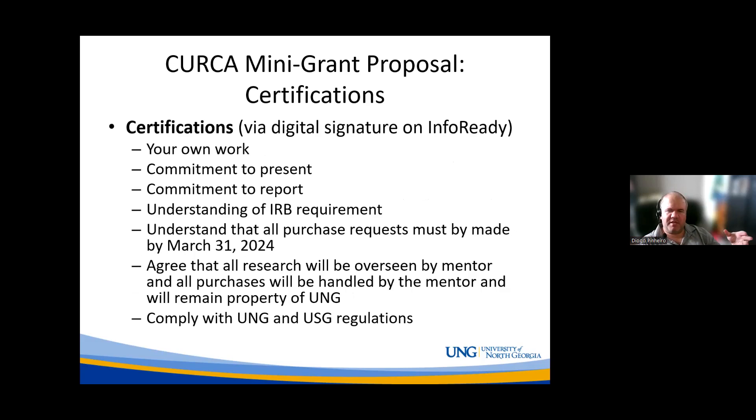After you have these materials ready, as you start to submit through InfoReady, you'll certify several things via digital signature: that what you're submitting is your own work, that you're committing to present by the May 2025 deadline, that you'll submit a report by the May deadline, that you understand you'll need IRB approval for any research involving human subjects, that all purchase requests must be made by March 31st to comply with the fiscal year, that you agree to have your research overseen by your mentor, and that you'll comply with UNG and USG regulations.